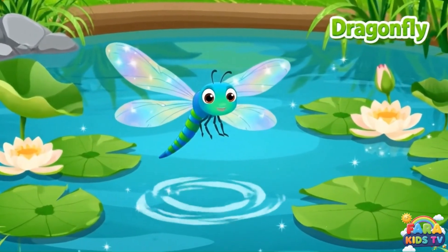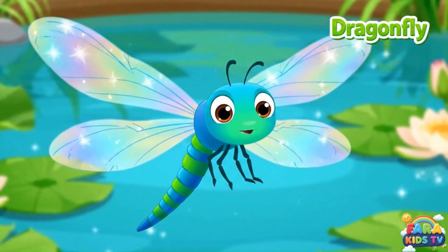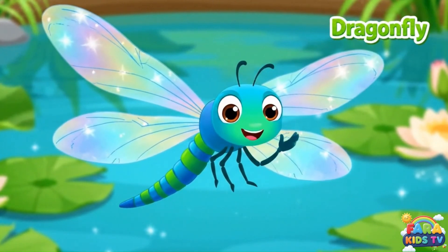Dragonflies have see-through wings that sparkle in the sun. They are great flyers and love to live near water.